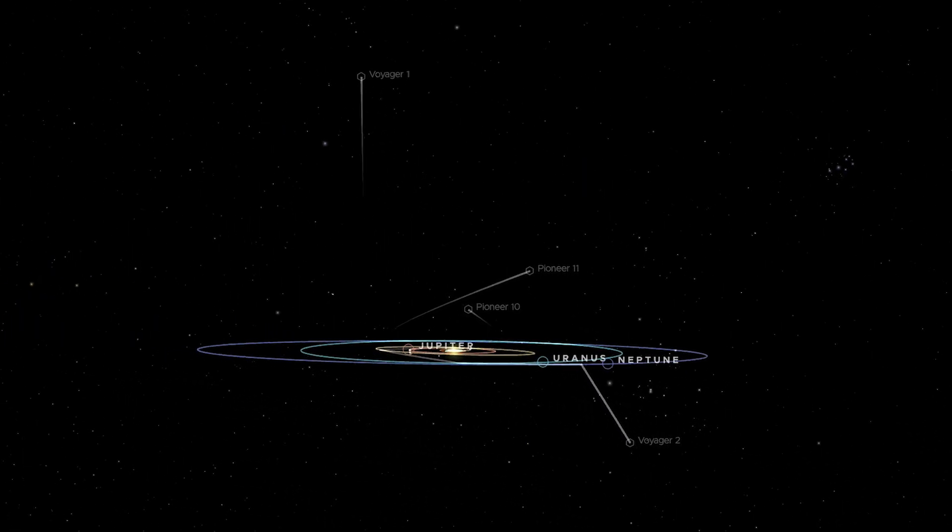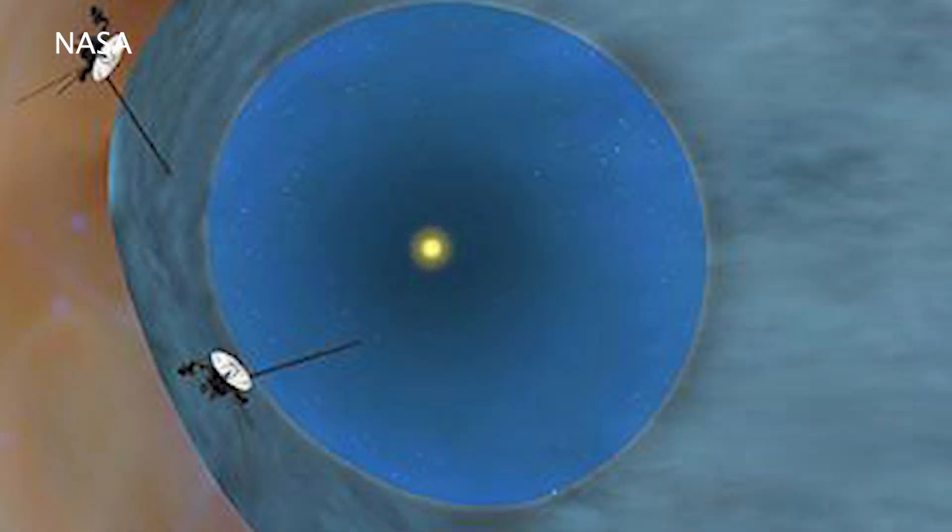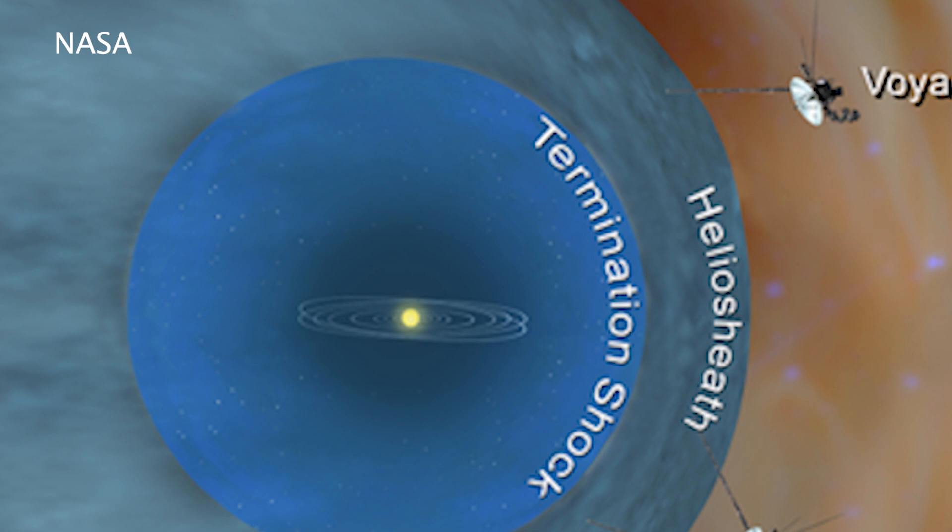In the next stage of their mission, Voyager 1 passed through the so-called termination shock in December 2004, and Voyager 2 in August 2007. The termination shock is the boundary of the sun's influence, where the solar wind slows down abruptly, dropping from supersonic speeds to less than the speed of sound. In the next phase, the Voyagers explored the heliosheath — the outer layer of the heliosphere that is still dominated by the sun's magnetic field and the particles in the solar wind.